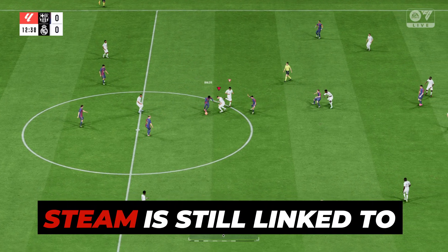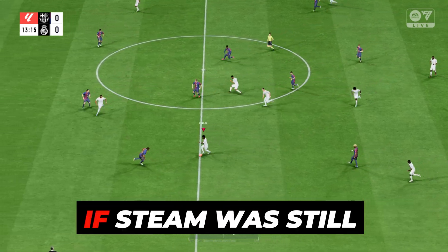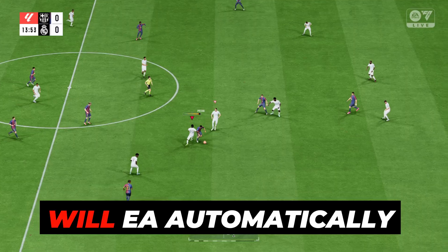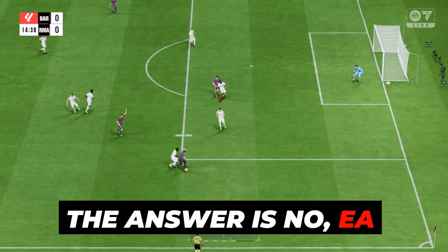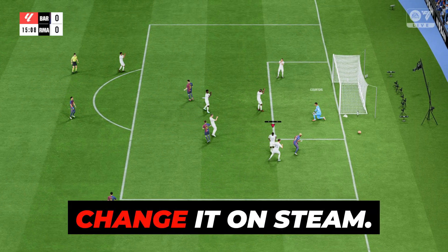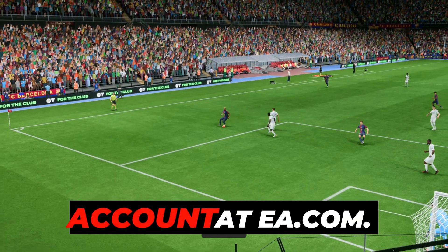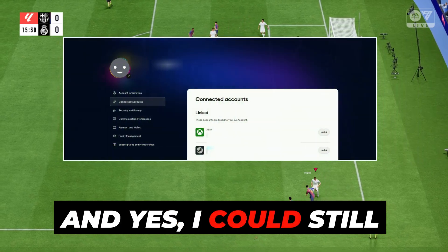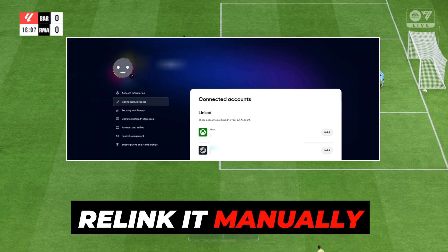Step 3: Check if Steam is still linked to EA. After securing both accounts, I wanted to check if Steam was still properly linked to EA. If you're wondering, will EA automatically update my email based on Steam? The answer is no. EA and Steam are connected through a token, but your EA email doesn't auto-update just because you change it on Steam. So here's what I did: I logged into my EA account at EA.com, went to Connections under Account Settings, and yes, I could still see Steam linked properly. If not, you can always re-link it manually later.